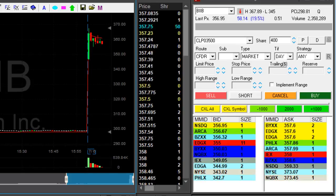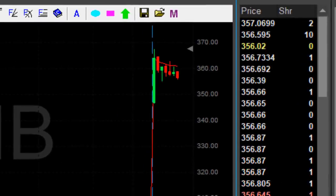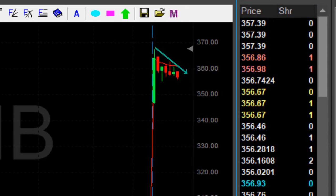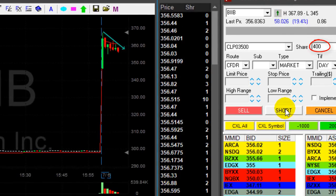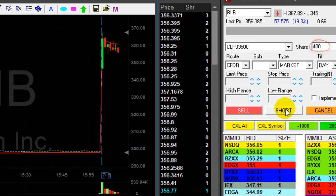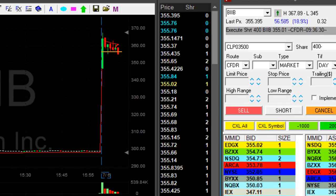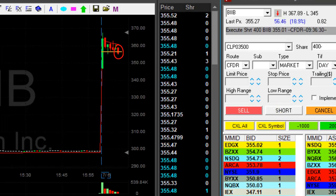BIIB is up today almost 20%. As you can see it's trying to come down and I'm about to short 400 shares. That's a multiple-point mover. I want to see it coming under this level — and we just came under. Okay, it came rather quick. I'm short 400 shares.